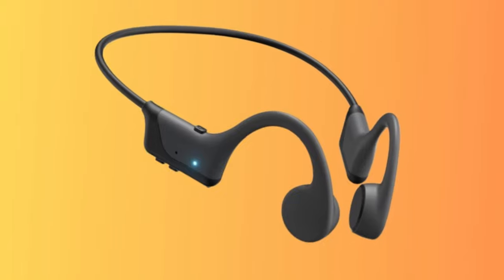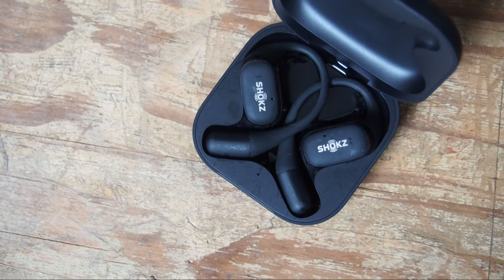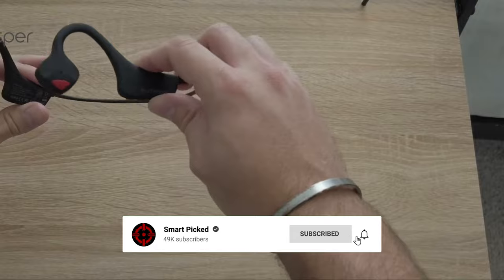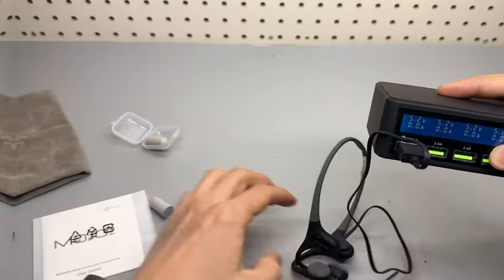That's a wrap. We trust you enjoyed exploring our selection of best bone conduction headphones. If you did, please show your support by giving us a thumbs up and clicking the subscribe button. Feel free to share in the comments which bone conduction headphone you're considering. Let's turn your choice into reality. Thanks for tuning in and we look forward to seeing you in our upcoming videos.